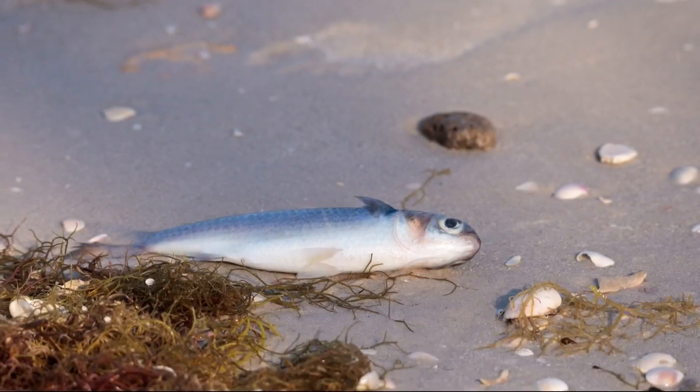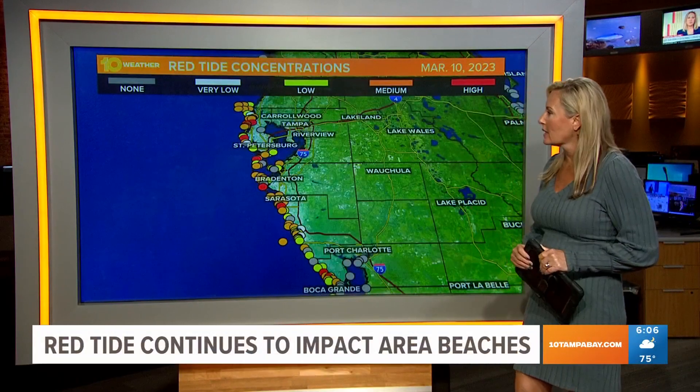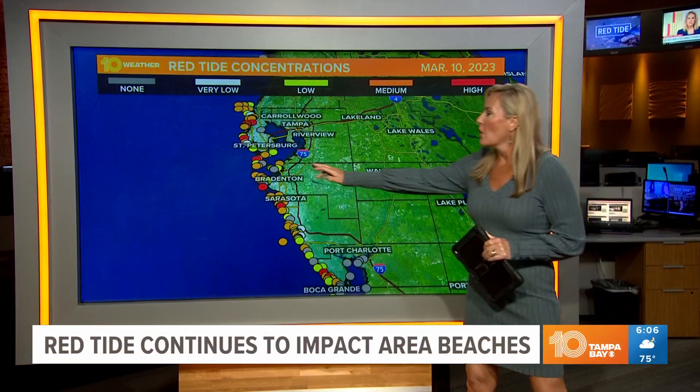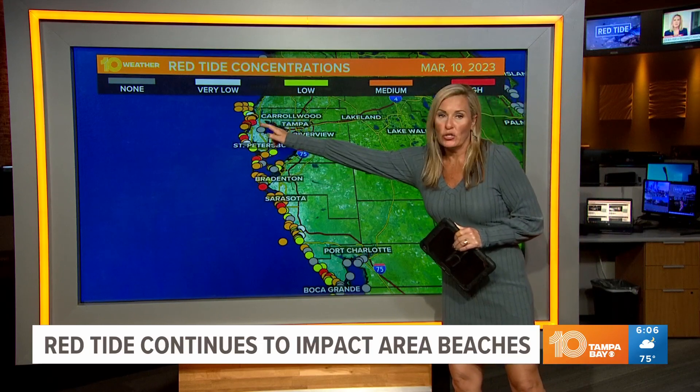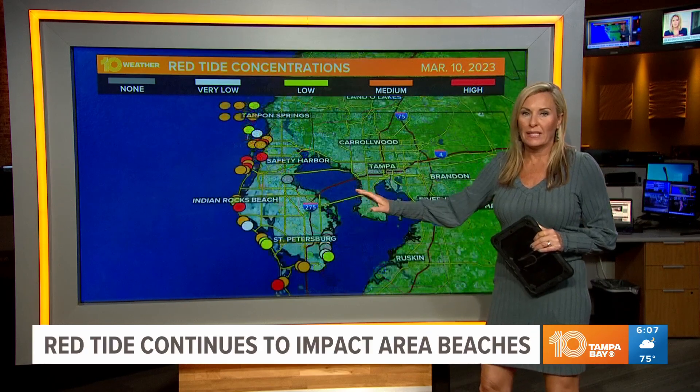Right now, spring breakers are being greeted by red tide at local beaches, and we want to show you the current impact on those beaches. Take a look at this map — anywhere where you see red or orange dots, that means there are high or medium concentrations of red tide.